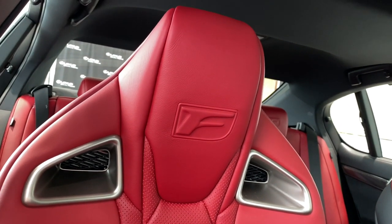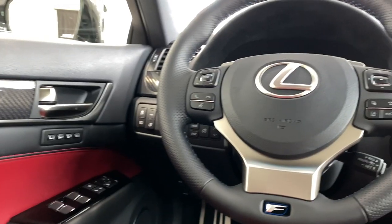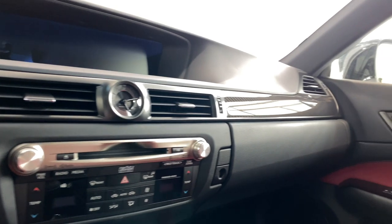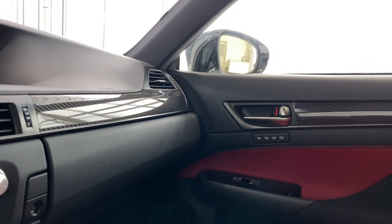To browse new and pre-owned inventory or to set up a test drive, check the information in the description field. Everything else that I have covered in this video can also be found there. Thanks so much for watching. See you next time.